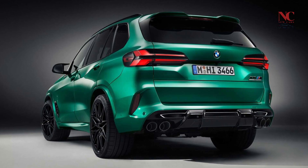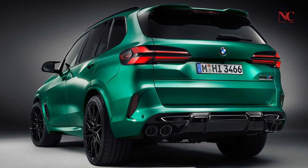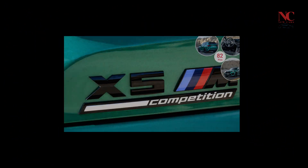The newly available Illuminated Kidney Grille highlights an upgraded exterior, featuring a new look for the bumpers, headlights, air breathers, exhaust finishers, and 3D taillights.